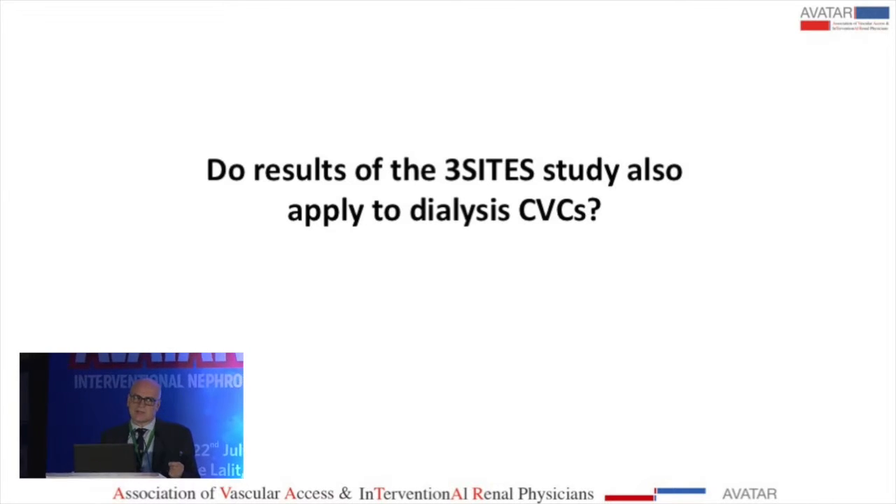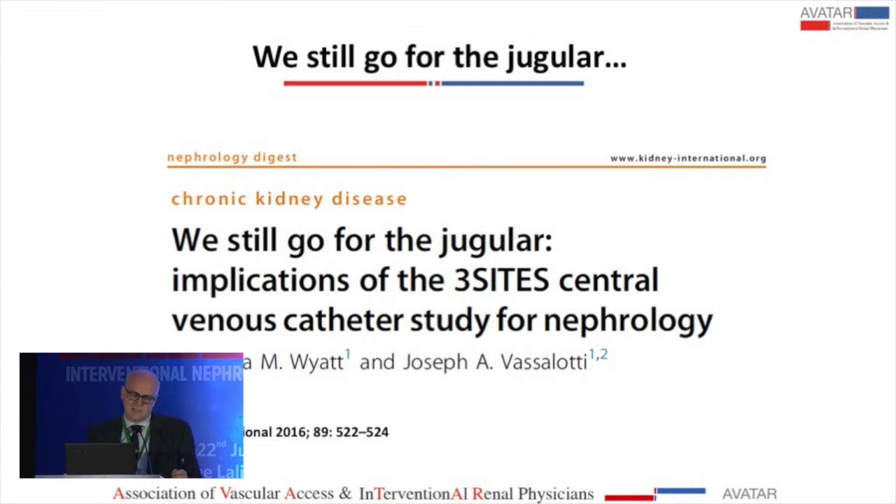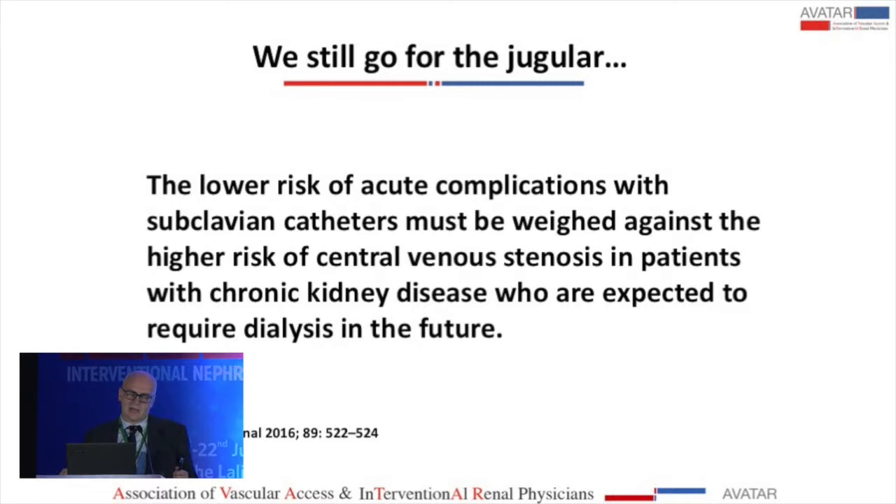The question is: do the results of this randomized controlled trial apply to dialysis? There was an editorial comment in Kidney International regarding this article, and the title is 'We still go for the jugular.' The key sentence was that the lower risk of acute complications with subclavian catheters must be weighed against the higher risk of central vein stenosis in patients with chronic kidney disease expected to require dialysis in the future.